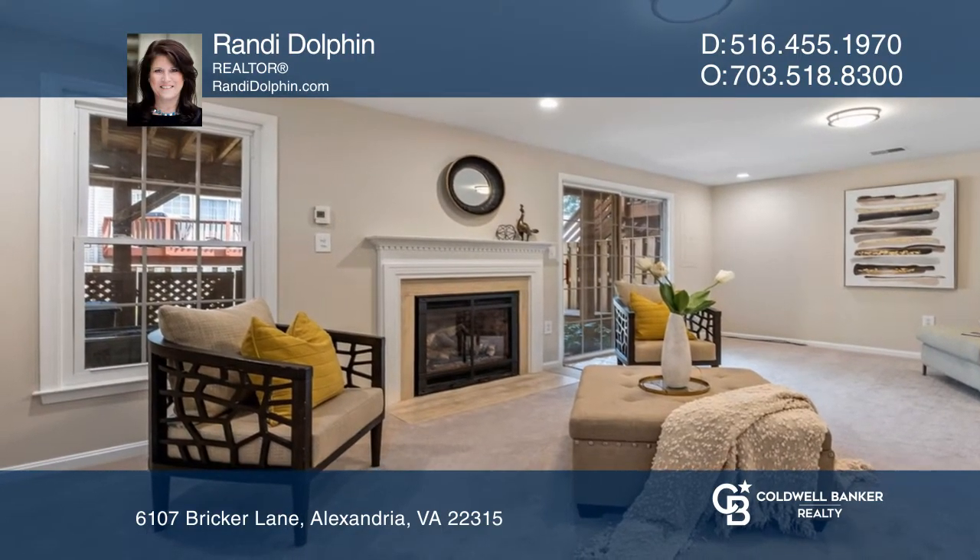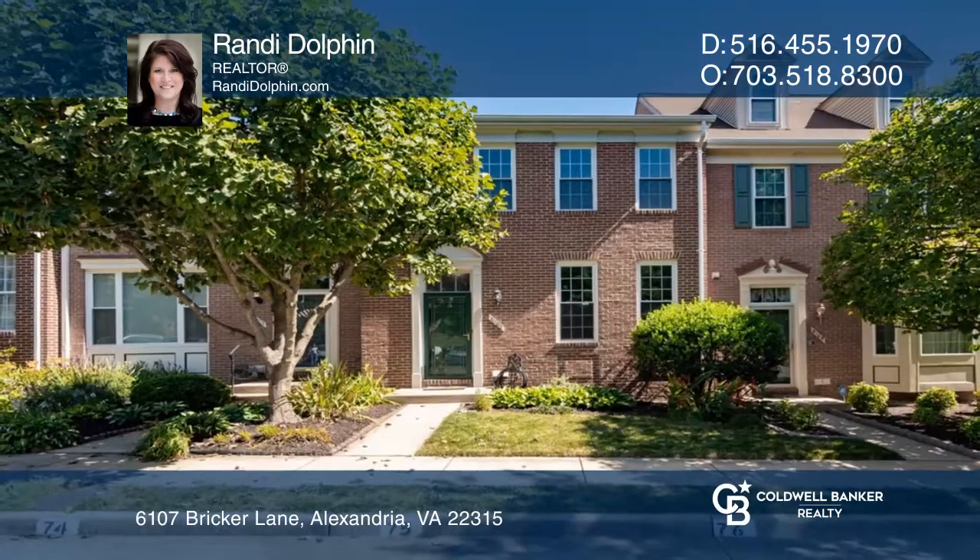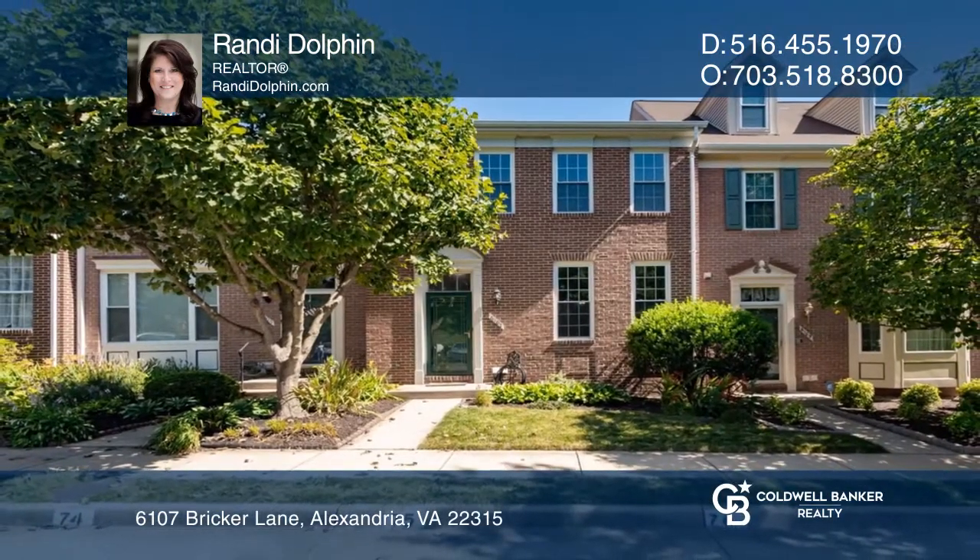A door leads out to the deck, and there's a walkout to the brick patio and fenced yard. Want to know more? Call Randi Dolphin today!